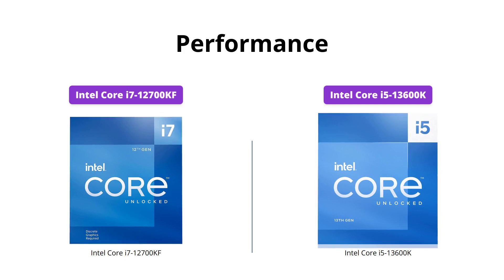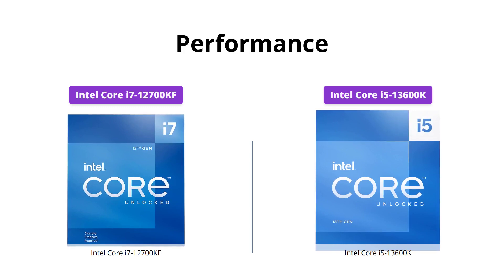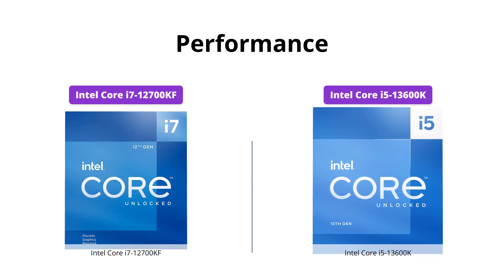On the other hand, the Intel Core i5-13600K, with 6 P-cores plus 8 E-cores and a clock speed of up to 5.1 GHz unlocked, is no slouch either. Its performance hybrid architecture integrates two core microarchitectures, prioritizing and distributing workloads to optimize performance.